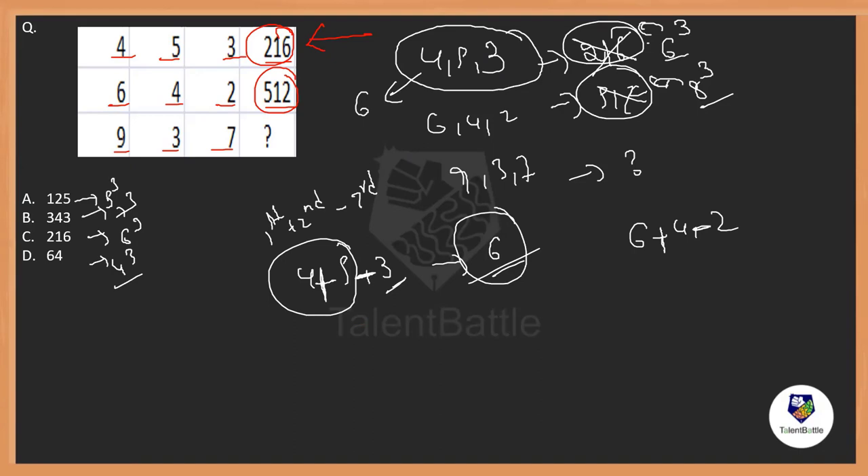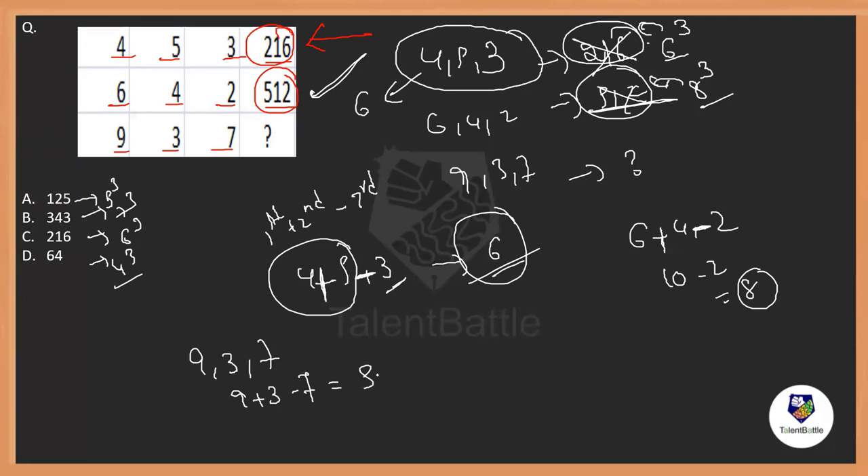Applying the same procedure for 9, 3, and 7: 9 plus 3 minus 7 gives us 12 minus 7, which is 5. So the number that should be mentioned is 5 cubed, which is 125. The answer is option A — 125. 5 cubed is written there, which is 125.